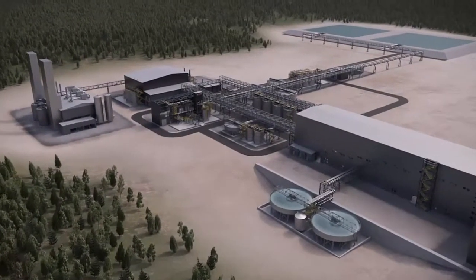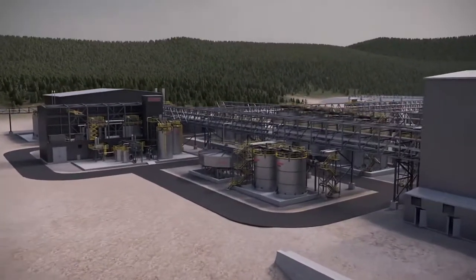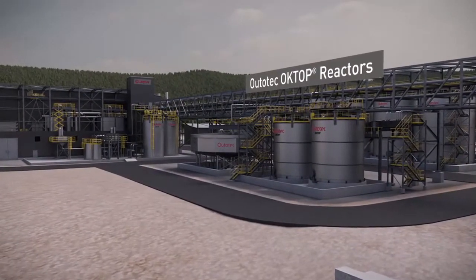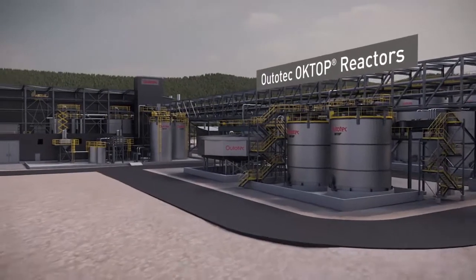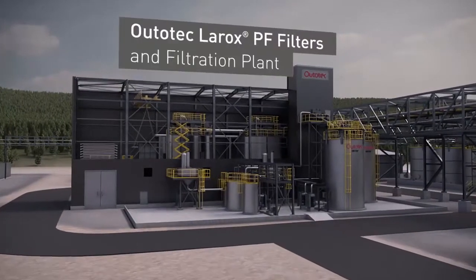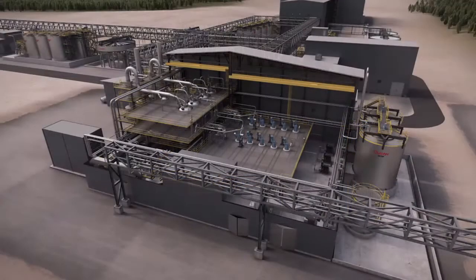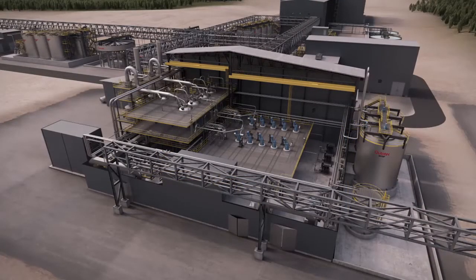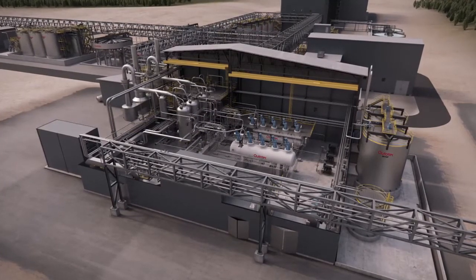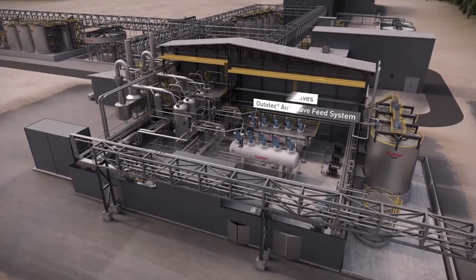Ototec Innovative Pressure Oxidation Plant meets the highest industrial standards and customer requirements globally. Carbonates and chlorides are removed prior to autoclaves. Ototec Larox Pressure Filtration Plant minimizes water consumption in chloride washing. Ototec Octop Autoclave is the heart of the pressure oxidation circuit, and Ototec delivers the autoclave train as a complete functional unit.